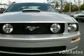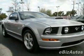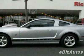For your protection, this vehicle has a factory warranty. This vehicle gets 15 miles per gallon in the city and 23 on the highway.